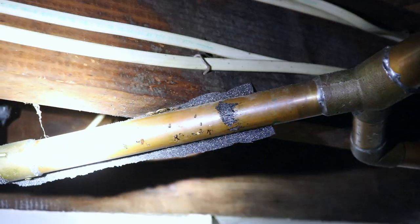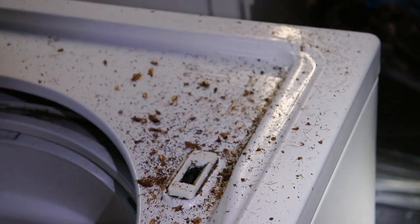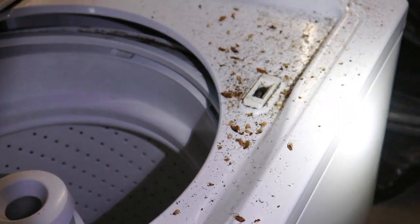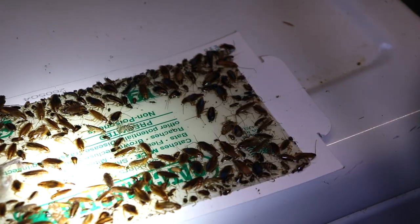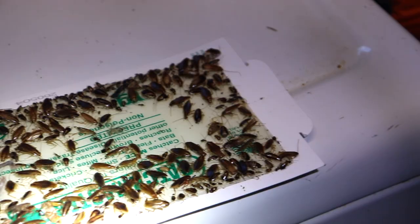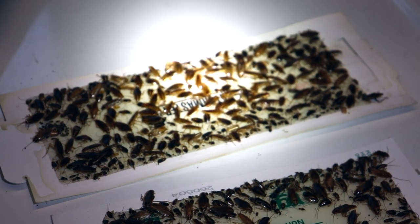A new client recently purchased his property in Neptune, New Jersey and was planning on flipping it. The only thing stopping him was the severe cockroach infestation throughout the home. We're actually here for a follow-up visit to monitor the infestation and, as you can see from our monitoring devices, the infestation is still severe.